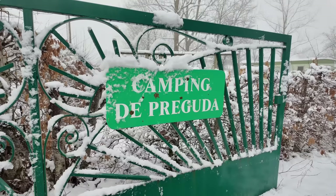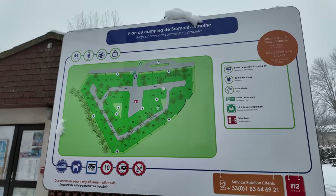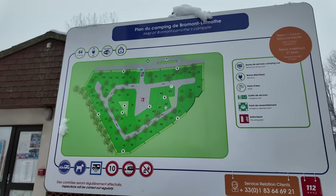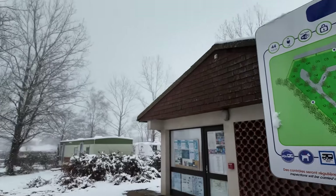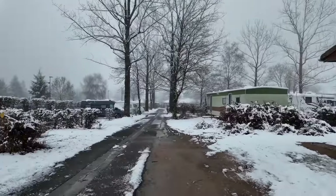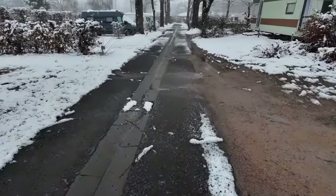Camping de Preguda, it says there. And that's a very wintery-looking gate and very wintery-looking barriers. There's a little plan there of the campsite. It's a camping car park — it's all lots of little bays. And it's on a little bit of a slope. We managed to find one that was relatively flat, quite near the bottom.